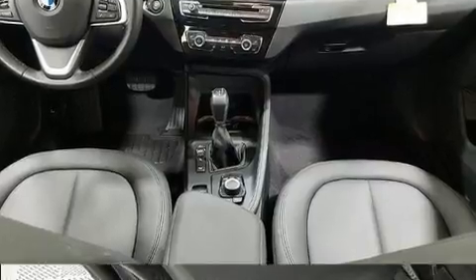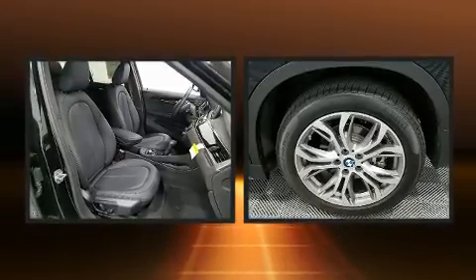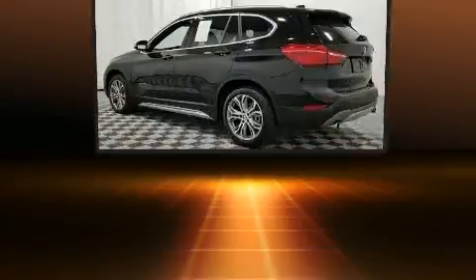BMW prioritized practicality, efficiency, and style by including a trip computer, heated seats, a power rear cargo door, and more.